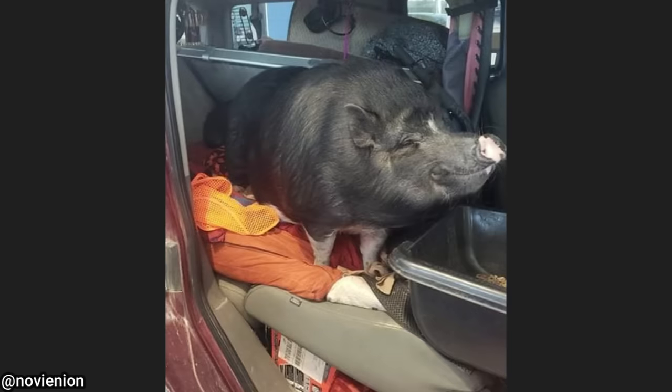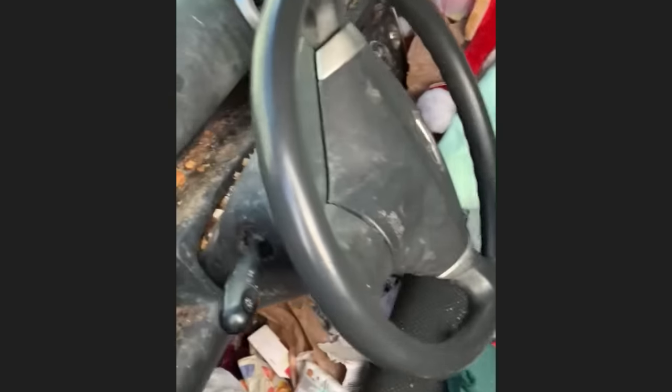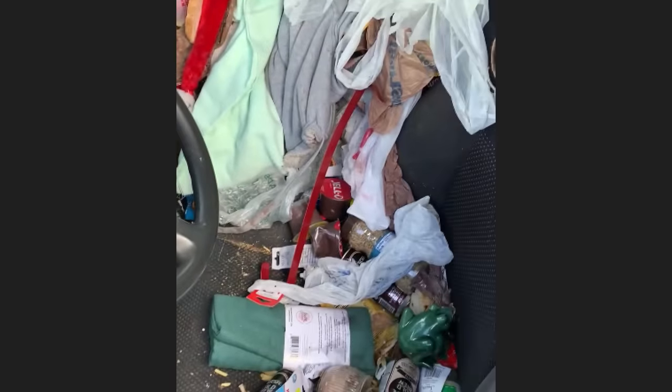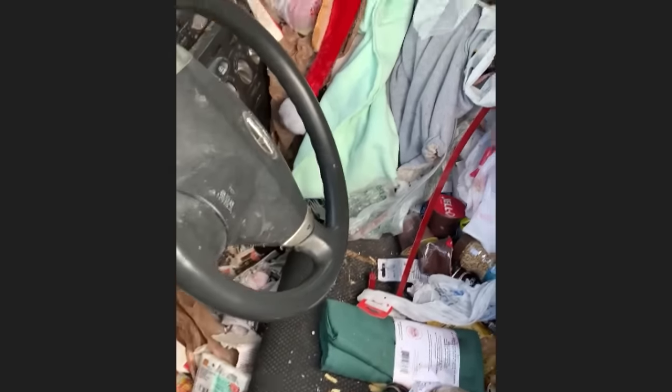This pig was hanging out in a customer's vehicle when it came in for some work.